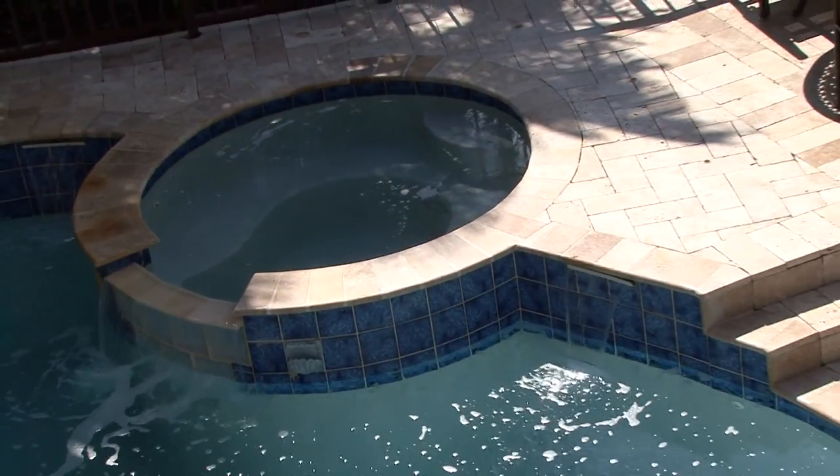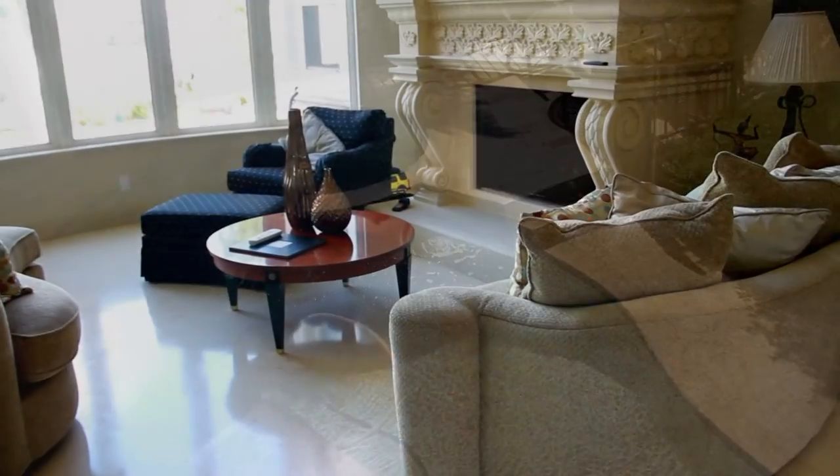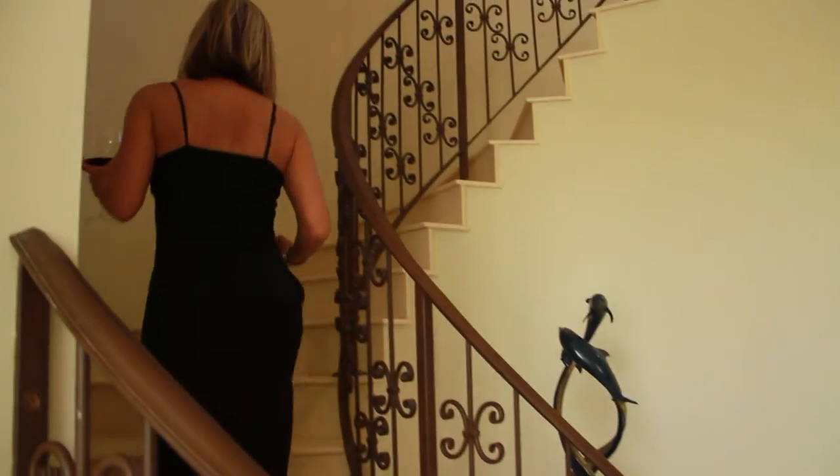Welcome to paradise will be your first thought upon entering this lavish living room with its Egyptian marble floors, panoramic views of the Intracoastal, and elegant stairway, which leads you to its master suites.